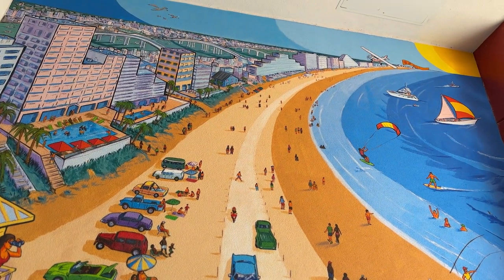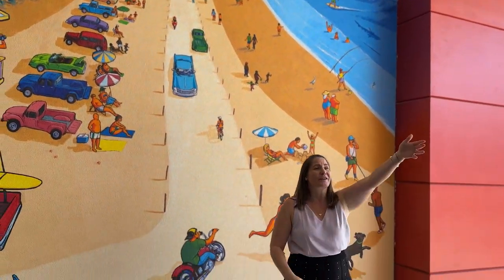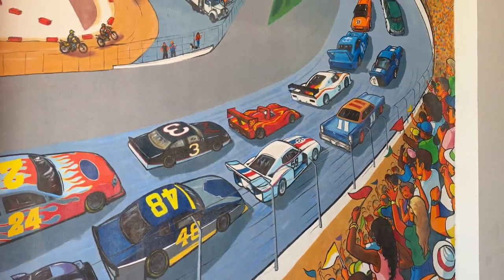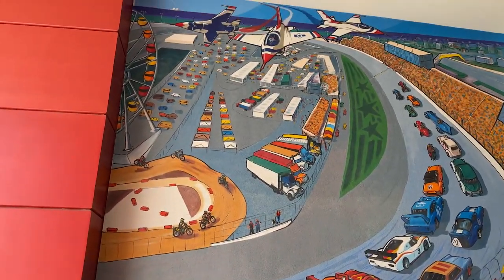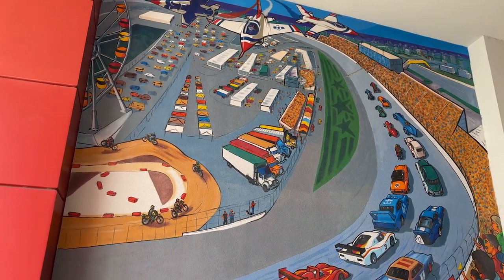The mural features everything from driving on the beach, which is unique to our history, to the racetrack that is specifically Daytona Beach. Did you know that Daytona Beach has a sister city in Bayon, France? That's where Erwin is from.